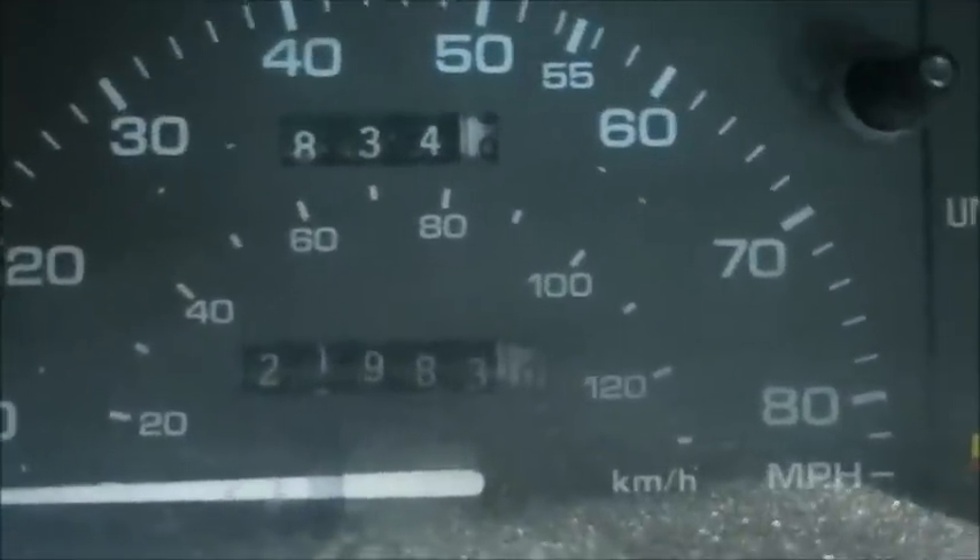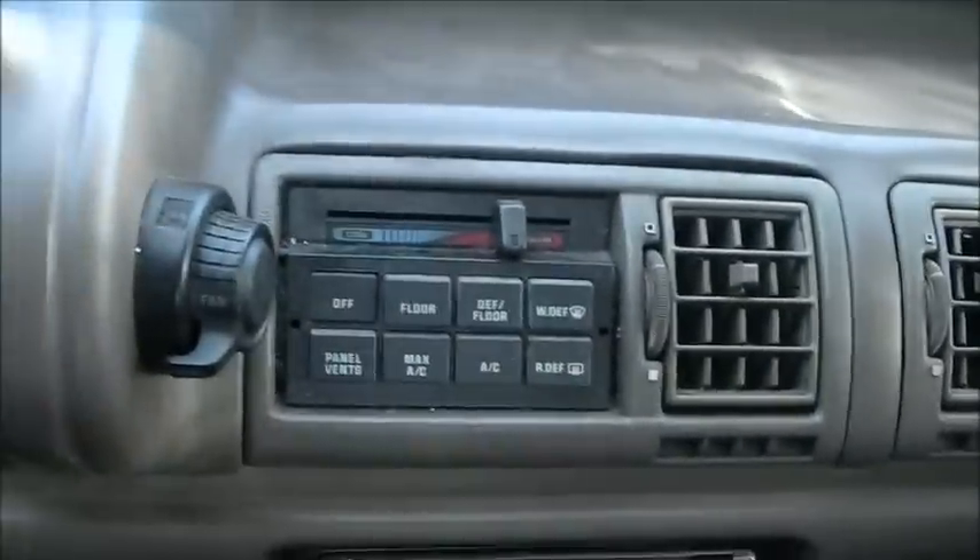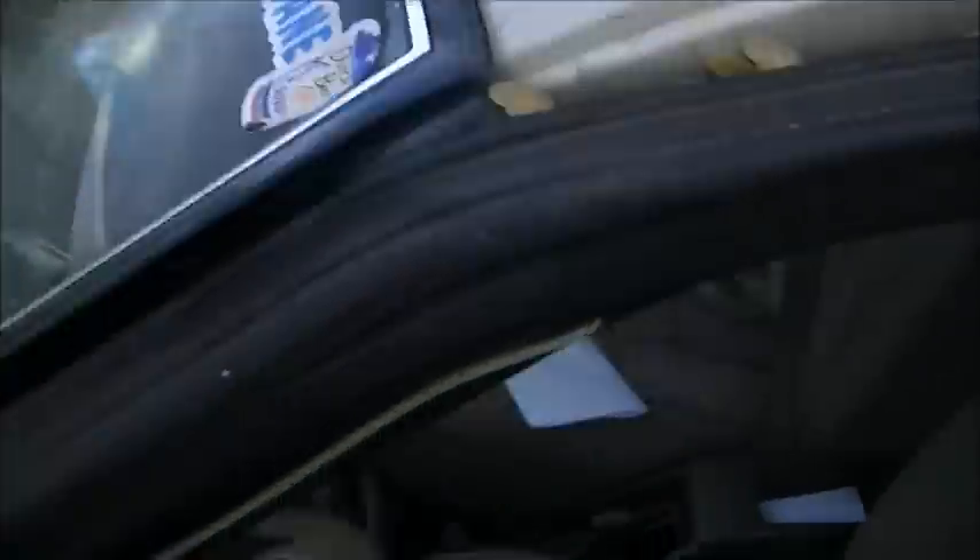Odometer says what it says. It's not a six-digit odometer so you can't really tell. I have no idea how many miles. We'll see how it sounds. One speed and that's fast — awesome.